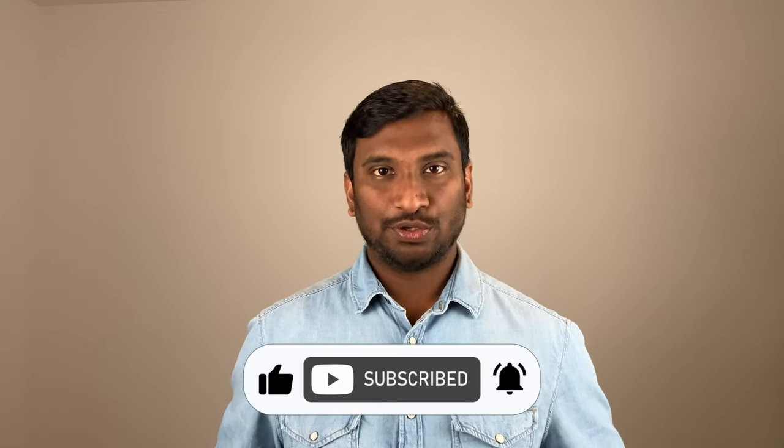That is the conclusion of this video. If you have liked this content, please give a thumbs up and write your questions or thoughts in the comments. If you know someone who is willing to move to Germany and is researching cost of living, please share this video with them. You might also like another video where I discuss how much money you can save in Germany from your job. Thank you for watching.